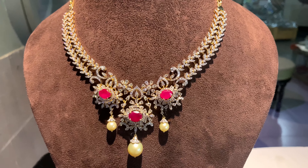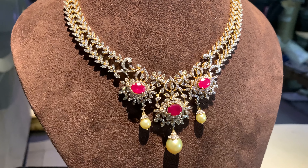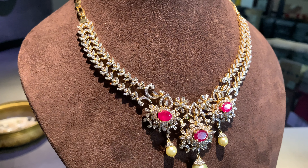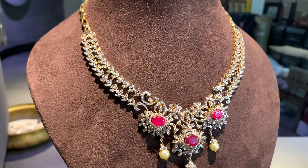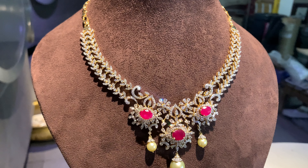The diamond necklace set I am wearing is crafted to perfection. Regarding the gold used — for diamond jewelry, only 18 karat gold is used. Diamond is a hard metal, and if you use 916 gold or a very soft metal, there is a chance the diamond could fall out. That's why diamond jewelry uses only 18 karat — it's a strong metal with no chance of losing a diamond, and it's the perfect metal for diamond settings. So we are using 18 karat gold on all the diamond necklace sets in today's video.